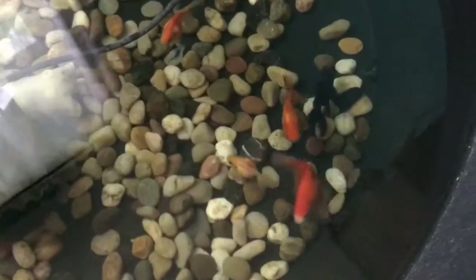So without further ado, let's take a look at the goldfish fry. I have turned off the sponge filter momentarily so that you could see them without a lot of surface agitation.